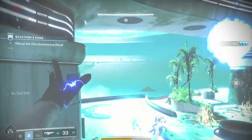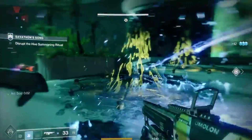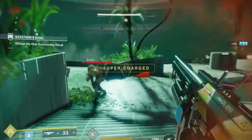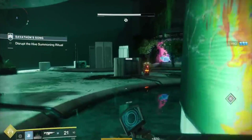Alright guys, time for another exotic review. Now if Ophidian Aspect is not the best Warlock Exotic, I think we got a good contender right here. We're gonna review what's called the Vesper of Radius. This is the new Warlock Exotic chest piece.